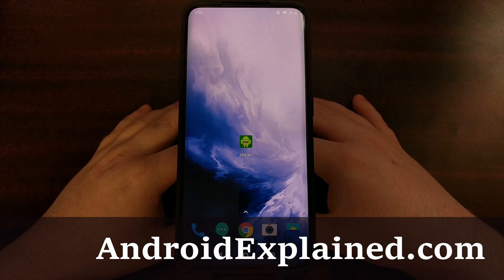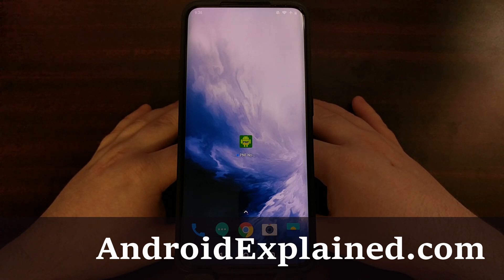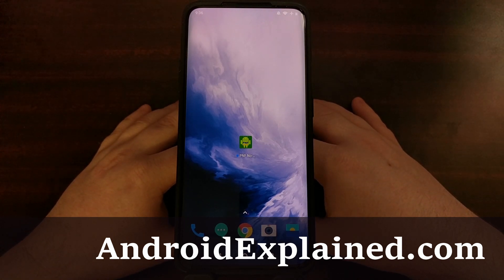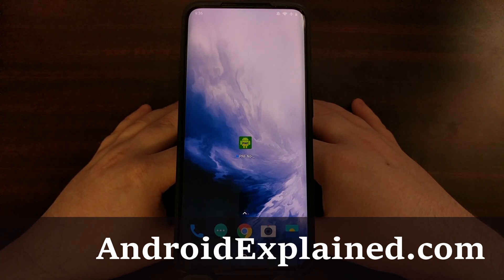I've got the OnePlus 7 Pro here and today I want to show you how to fix the delayed notification issue that many OnePlus 7, OnePlus 7 Pro, and even the five variants are experiencing. Delayed notifications is something that I have noticed with OxygenOS for the past few years.